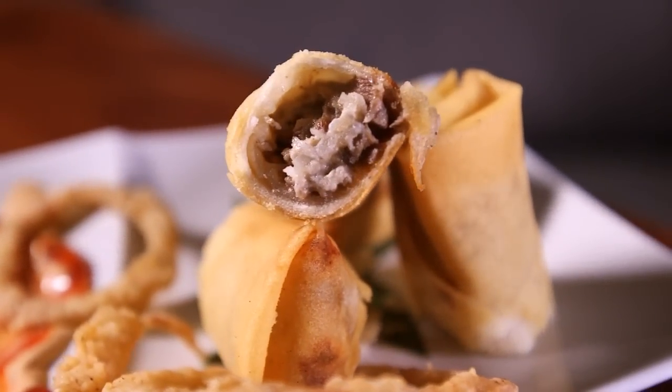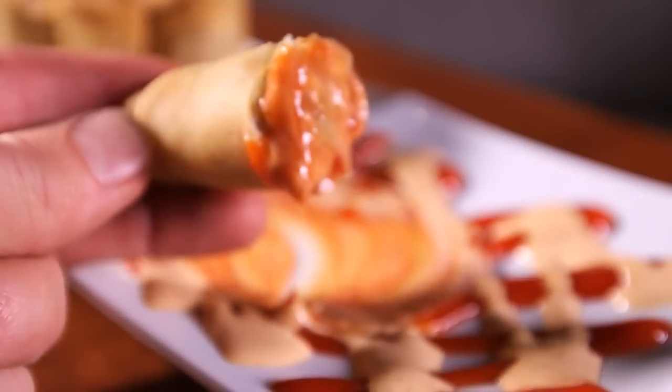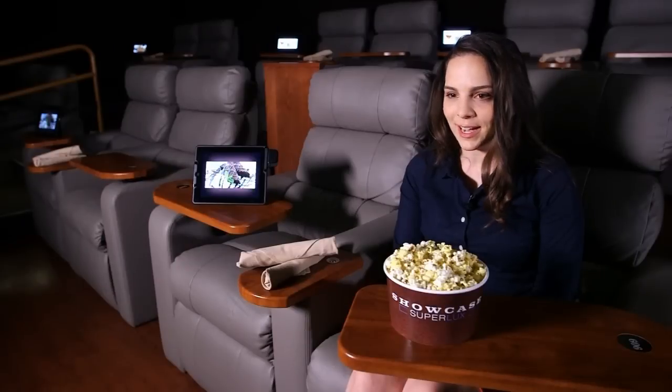It's like a steak and cheese sub wrapped in a spring roll. They are definitely delicious — they have a nice rich flavor, with ketchup and mustard drizzles. It's a great appetizer.